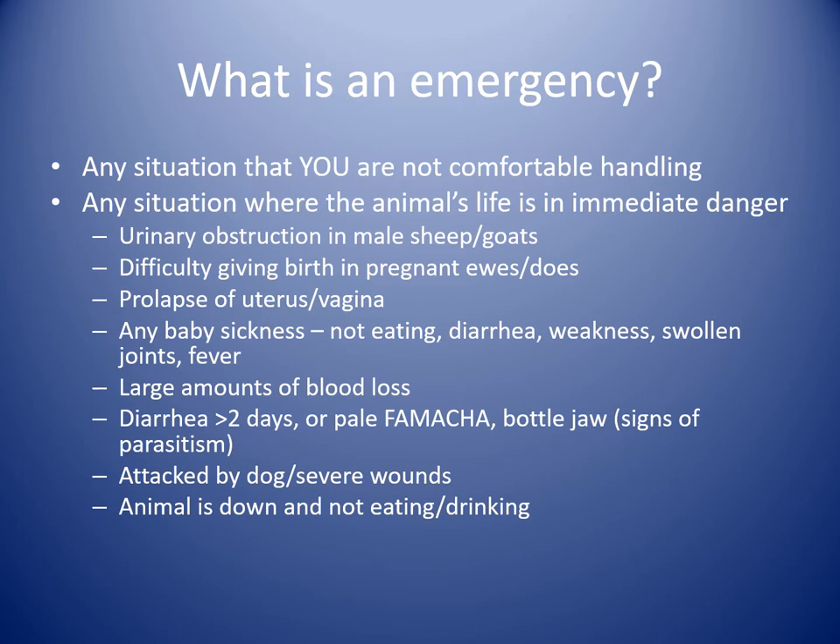So what is an emergency situation? It's different for everybody, but the main thing is any situation that you are not comfortable handling. An experienced producer might be able to handle dystocias, birthing difficulties, mastitis, or things like that. But for most people newer to livestock, a lot might be out of their depth. Anything that you feel you cannot handle, or your animal's life is in immediate danger — these are major times you need to call for help.